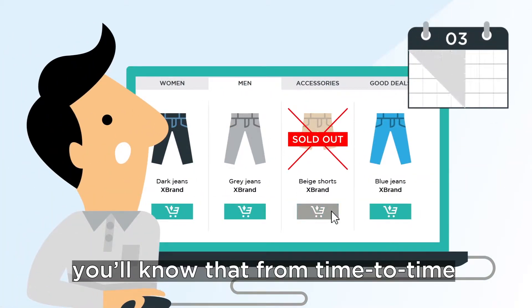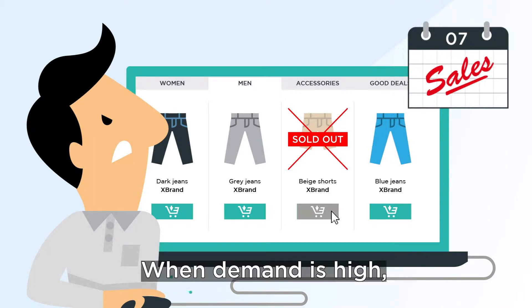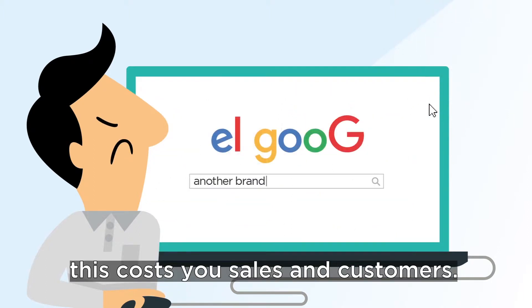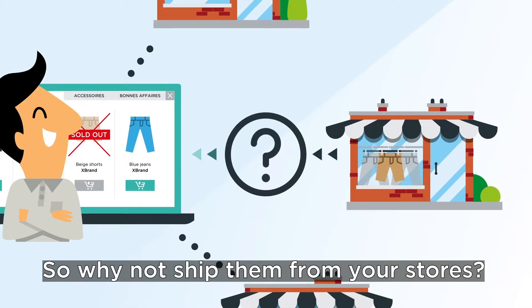Like other cross-channel retailers, you'll know that from time to time, parts of your range become unavailable online. When demand is high, this costs you sales and customers. However, in many cases, these products can be found in your stores, so why not ship them from your stores?